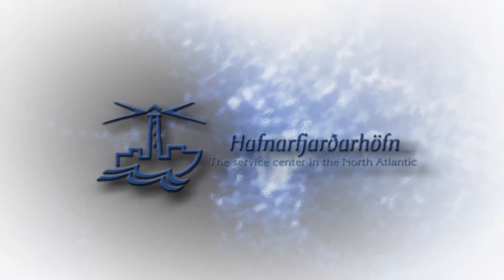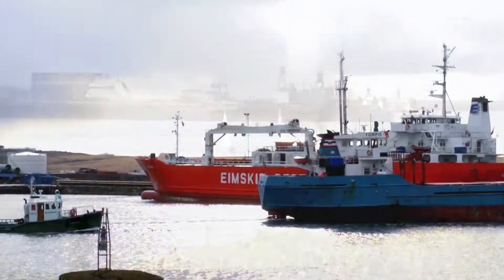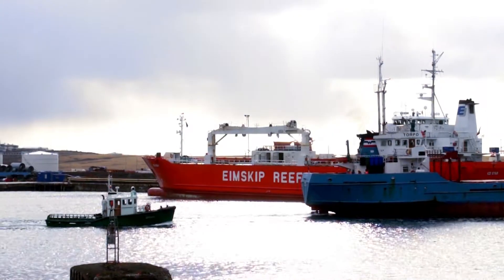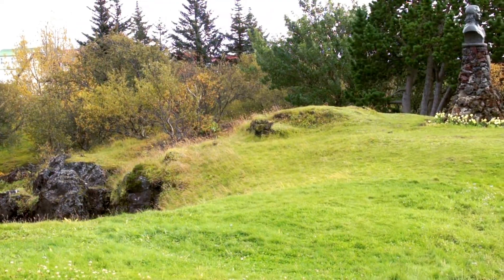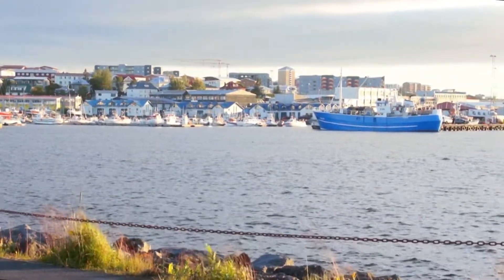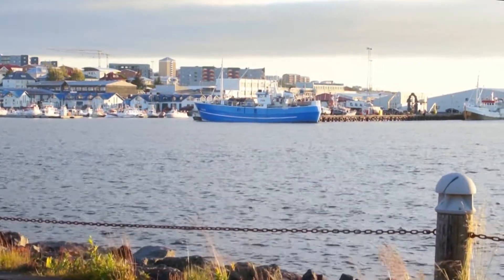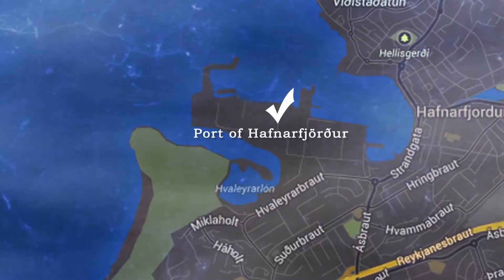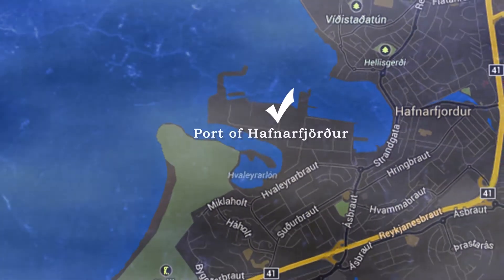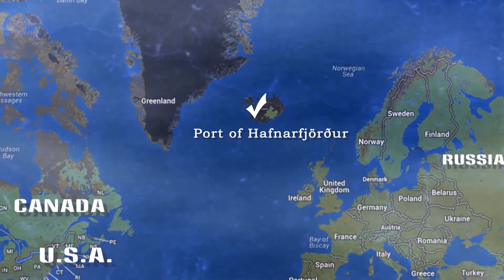Along the southwest coast of Iceland lies a lovely natural harbor unlike any other. This is home to the port of Hafnarfjörður. Shaped by flowing lava over 7,300 years ago, the port of Hafnarfjörður is a protected bay with ice-free access throughout the year. The port has Iceland's longest continuous history of trade, dating back to the 1300s.